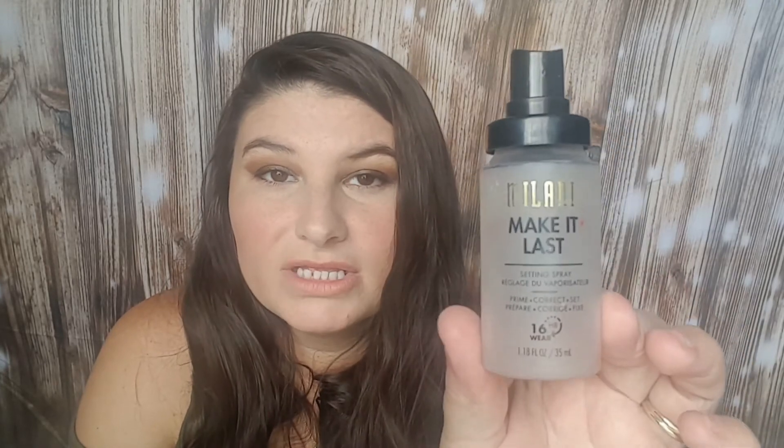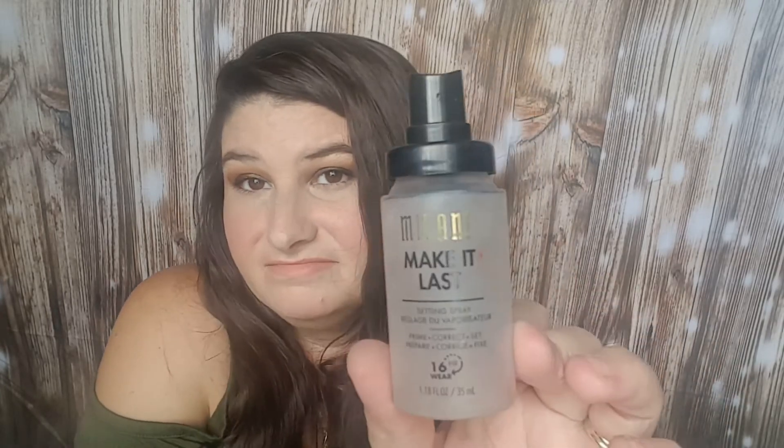This is the Milani Make It Last Setting Spray. I can never make these spray bottles work for me. The actual product works really good — I just hate the spray mechanism. So I wouldn't necessarily recommend it. I'm not going to repurchase it. But the product itself was good, just not the sprayer.